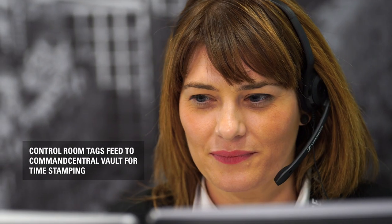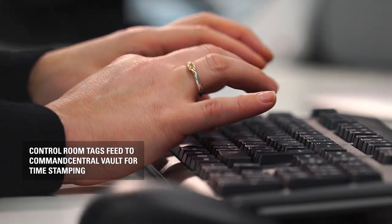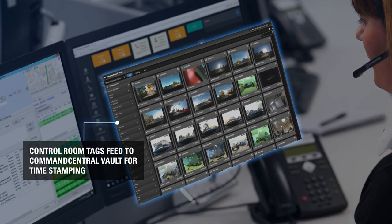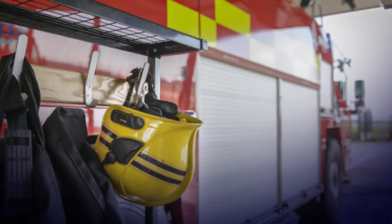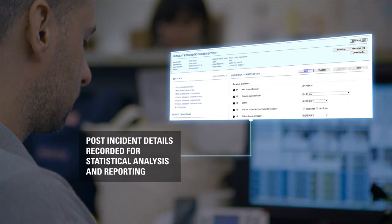All incident data is compiled within Command Central CRS, tagged, timestamped and uploaded to the Command Central Vault, while post-incident details are recorded for statistical analysis and reporting.